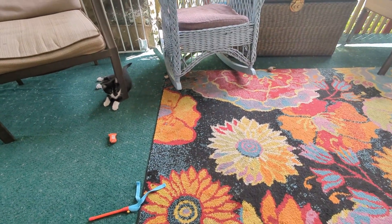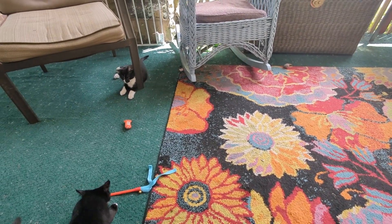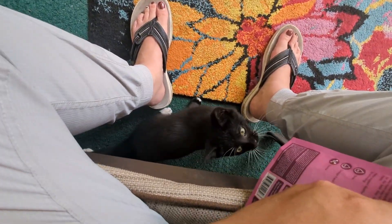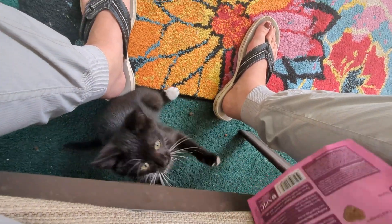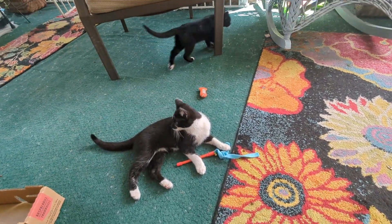Here they are — they've followed me up to the porch. I'll give them some snacks. I don't know if you can hear them purring, but they purr so loud. Are you tired? It's hot out for a garden kitty.